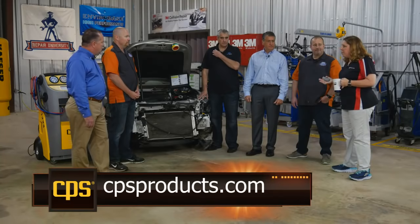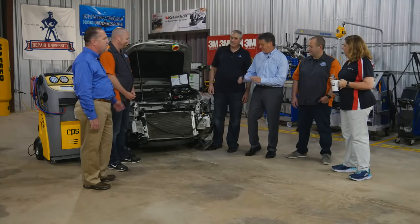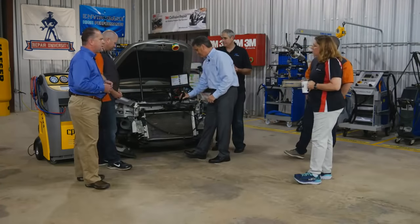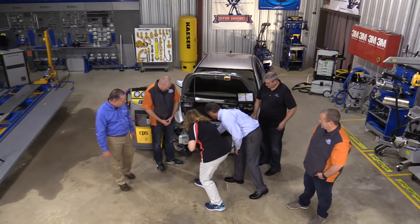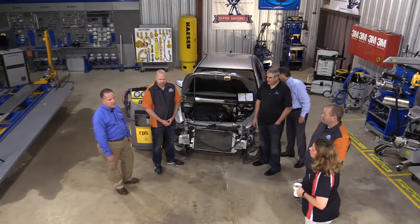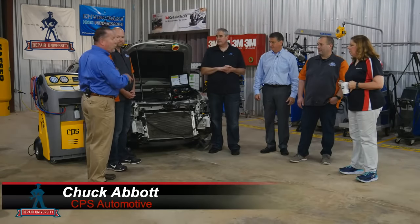One thing an estimator can do to assess whether a system is open or closed is use a UV light to inspect the system and look for telltale signs of dye. Most manufacturers put dye in the system from the factory — all but Toyota. If you see dye coming out, you're going to consider it an open system and handle it accordingly. You'll have to change the desiccant, and if the system is open, you can go ahead and start disassembly without recovering and recycling the refrigerant.